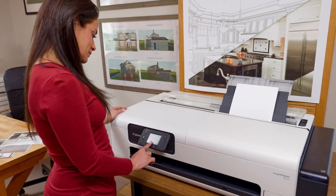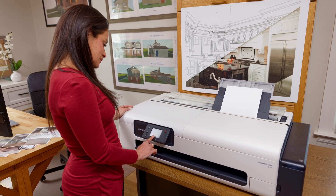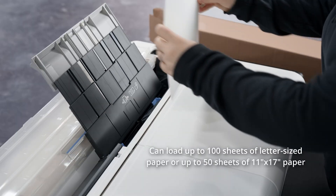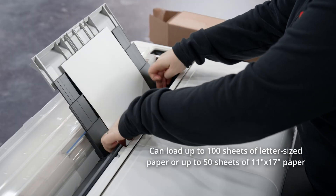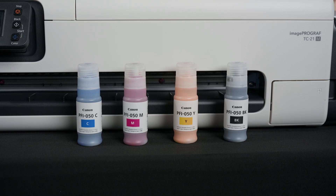An automatic sheet feeder comes standard with the ImageProGraph TC21 series and can load up to 100 sheets of letter size or up to 50 sheets of 11 by 17 plain paper for easy continuous printing. This printer also ships standard with a total of 280 milliliters of ink, or 70 milliliters per ink bottle — the most in its class.